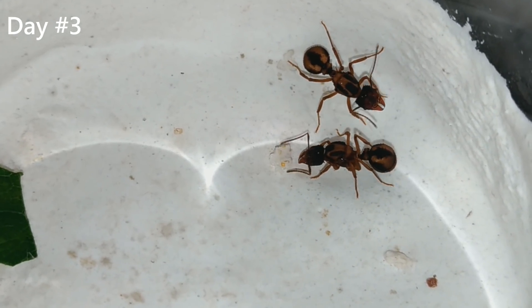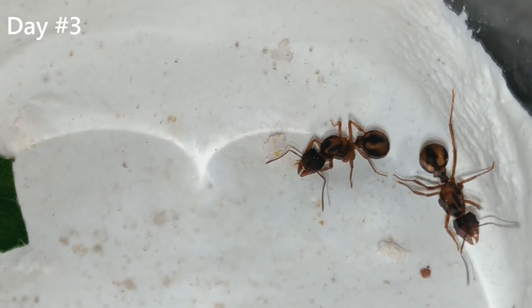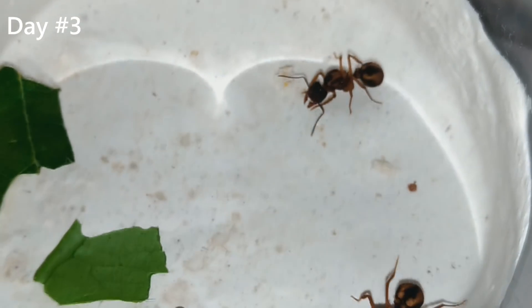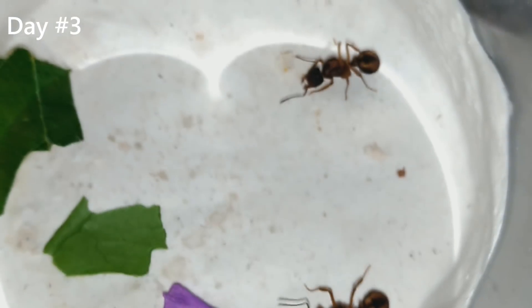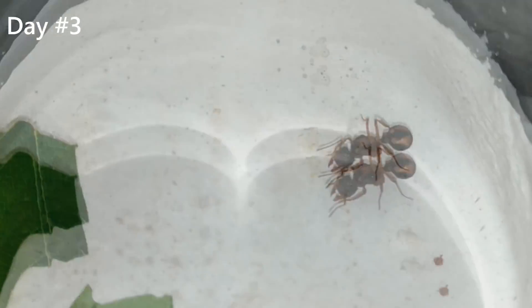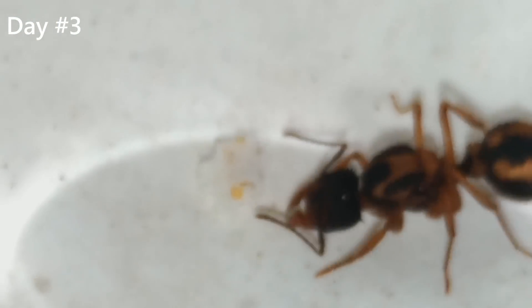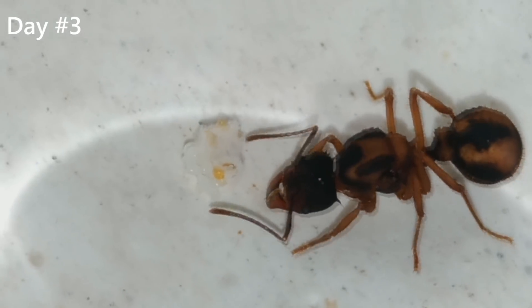And this by far is my favorite setup — two queens working together to start a colony. Acromyrmex ants are polygynous. Polygynous? Yeah. That means that they can have more than one queen in one colony. This colony is the one that's doing the best, so these two queens are going to be the stars of this video.